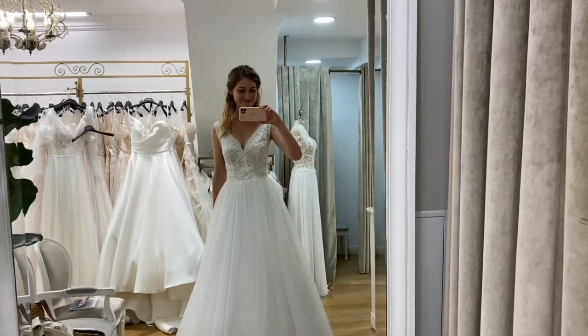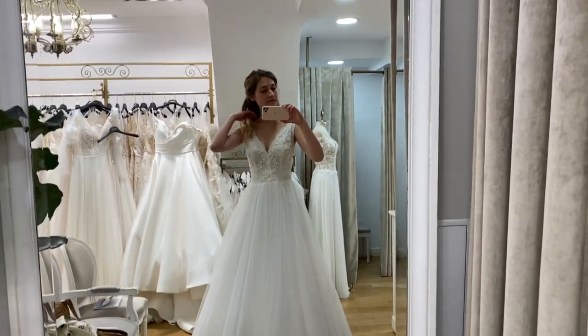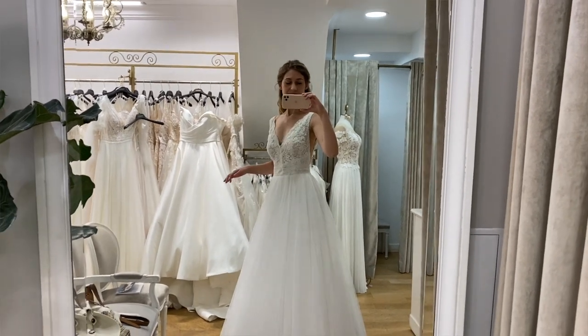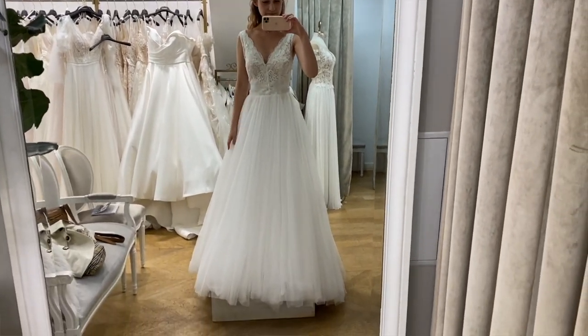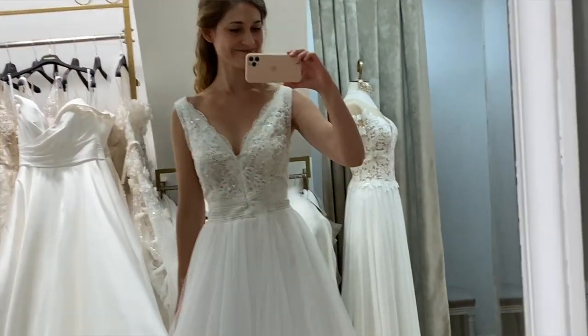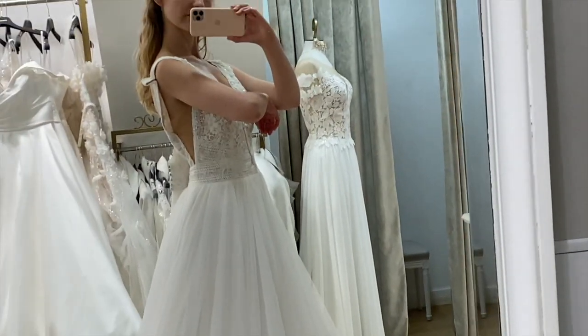Then I tried on another dress with lace detailing and a tulle skirt, and this was a bit of a eureka moment. I realized that this tulle was very different from the first shop — it was much softer and lighter with more layers, but it wasn't as voluminous. It was just incredibly light; it moved when I moved. It was almost like air and water at the same time, and I loved that effect. Although I wasn't entirely sold on the bodice lace — it felt a little too thick, and I wanted something more delicate if I were to use lace.